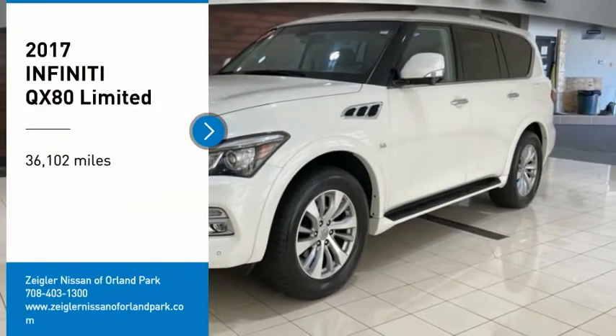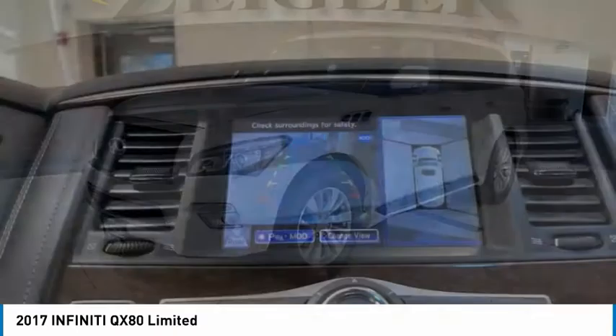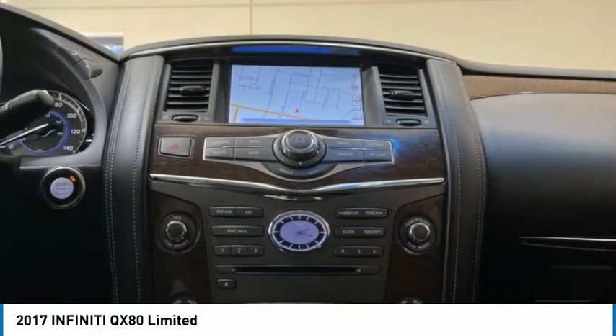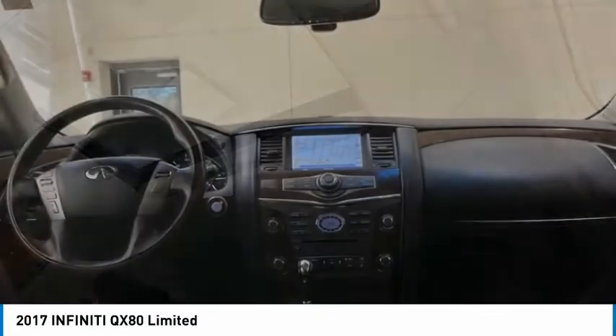Come test drive the 2017 Infiniti QX80. If you are in the market for a full-size luxury SUV with all the latest technology to make driving easier, look no further than the Infiniti QX80.